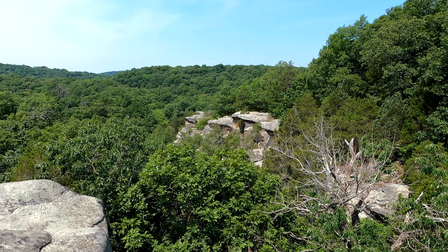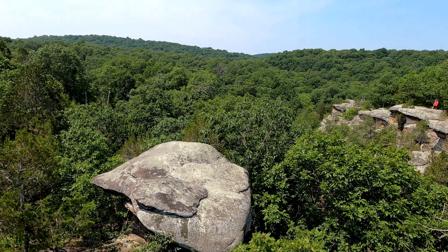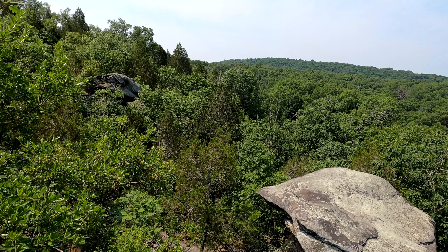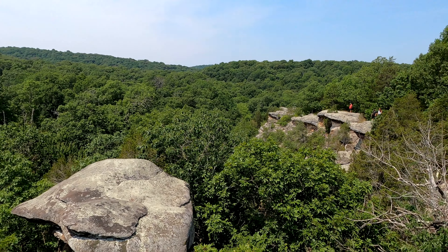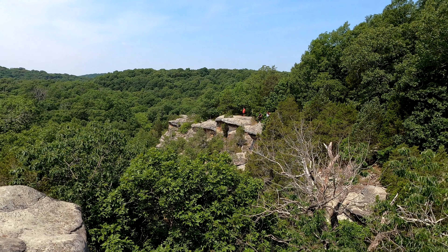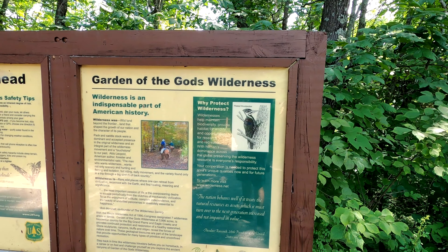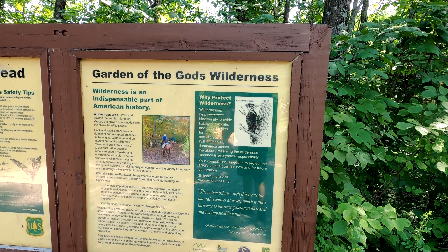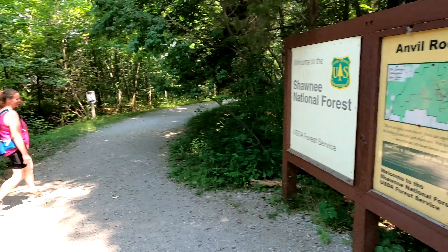Alrighty folks, another cool overlook here. Really cool. Well howdy folks, Sean here from hikingwithsean.com and today we are at Garden of the Gods Wilderness with two Bobs.